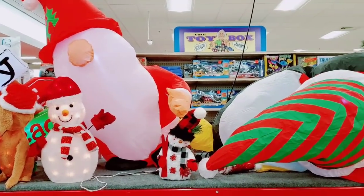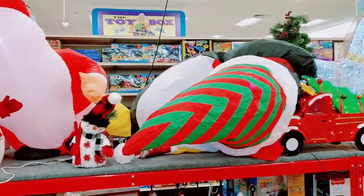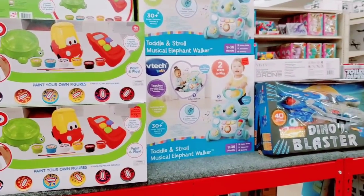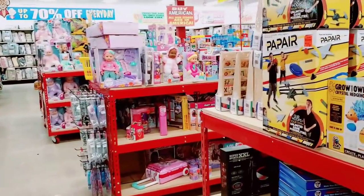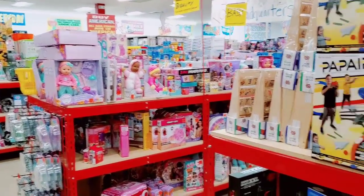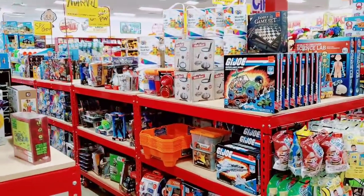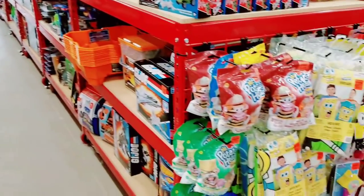I feel so bad for the blow-ups — they didn't make it. Rest in peace. They have so many toys; I've never seen anything like this. Rows and rows and rows. It would take me a year to go through each individual item. They have thousands of toys for the kiddos.